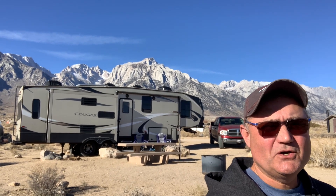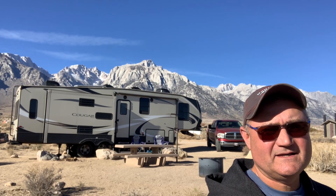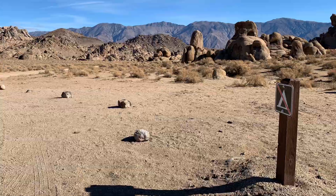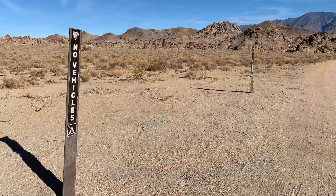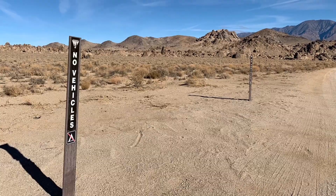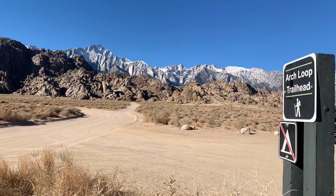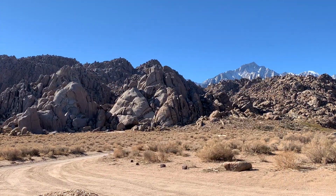Let me take you over to Alabama Hills and show you what RV life is like without RVs cluttering the landscape. The BLM at the Alabama Hills Recreation and National Scenic Area recently closed significant portions of this iconic destination to RV camping. Many folks passionate about RV life and free and affordable RV camping include Alabama Hills on their RV destination bucket list — we sure did.